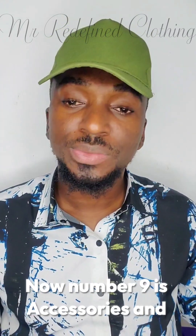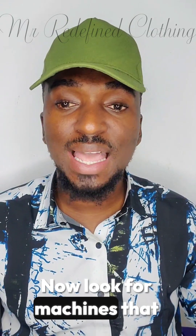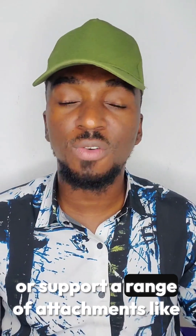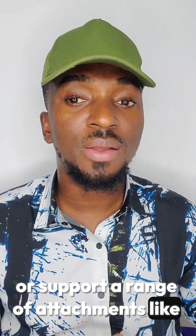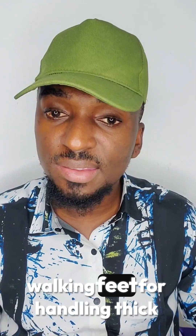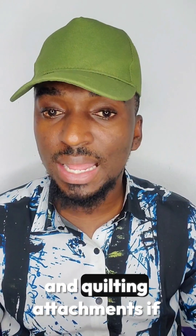Number nine is accessories and attachments. Look for machines that come with or support a range of attachments like presser feet for different stitch types, walking feet for handling thick fabrics, and quilting attachments if needed.